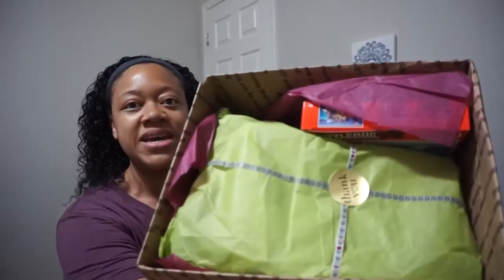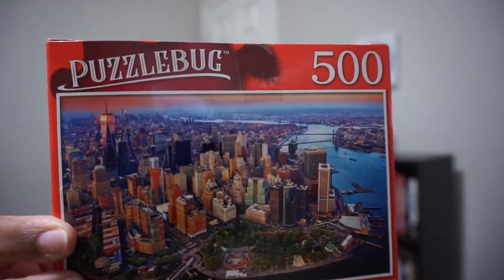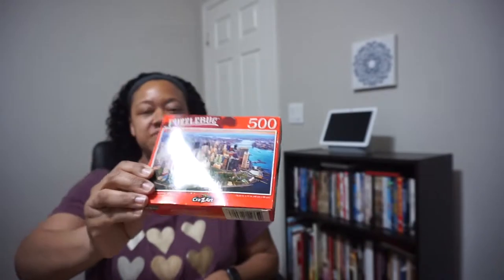It looks like she individually wrapped everything, which is super special. The first thing I can see automatically is a puzzle — it is a 500-piece puzzle by Puzzle Bug. It is an aerial view of Manhattan, New York City, by Crazy Art. First item out the box: a 500-piece puzzle of an aerial view of Manhattan.